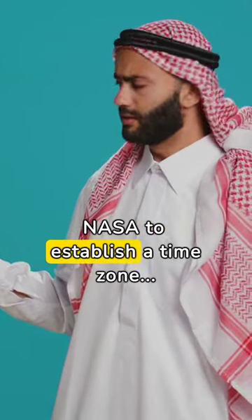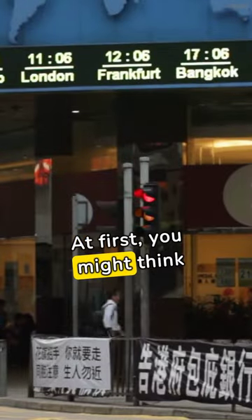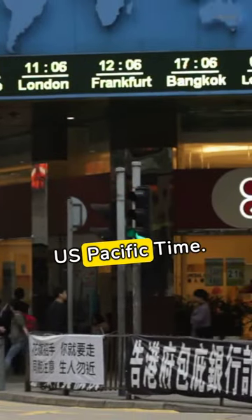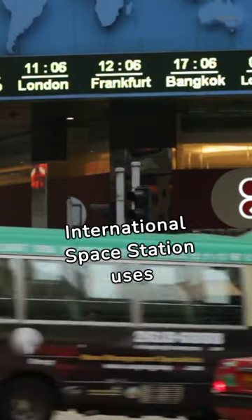Did you know the U.S. government is telling NASA to establish a time zone for the moon? At first, you might think they just use an existing time zone, like UTC or U.S. Pacific Time. After all, the International Space Station uses UTC.